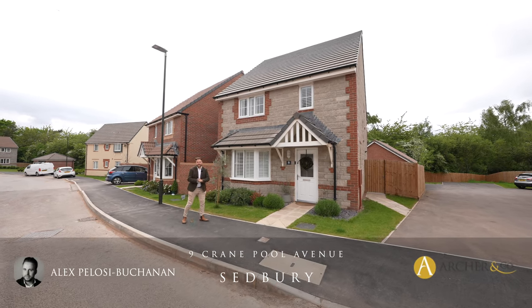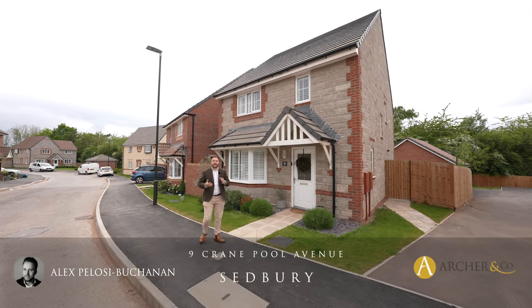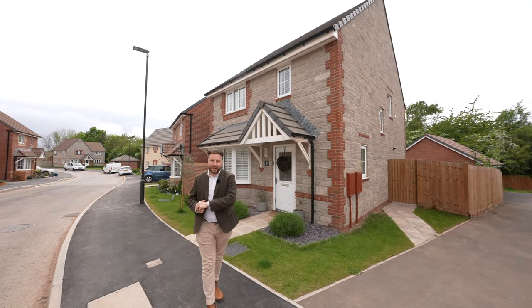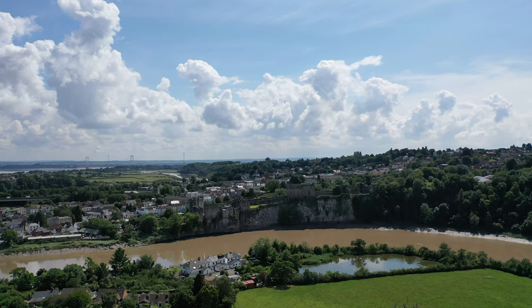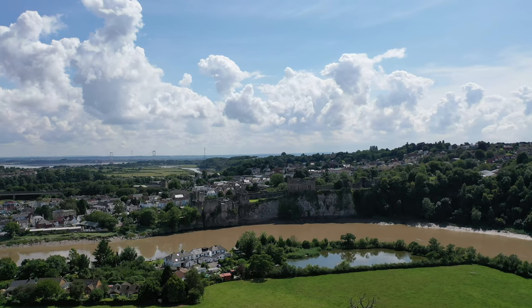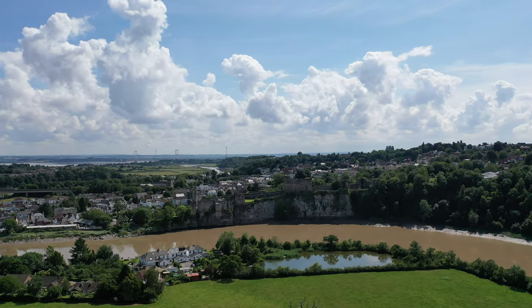Hi, it's Alex from Arch & Co here, and today you join me at this gorgeous four bedroom detached family home located in a popular new build development on the fringes of the market town of Chepstow. The property is located just a short distance from the market town, benefiting from local amenities including high schooling, primary schooling, and local shops and businesses.